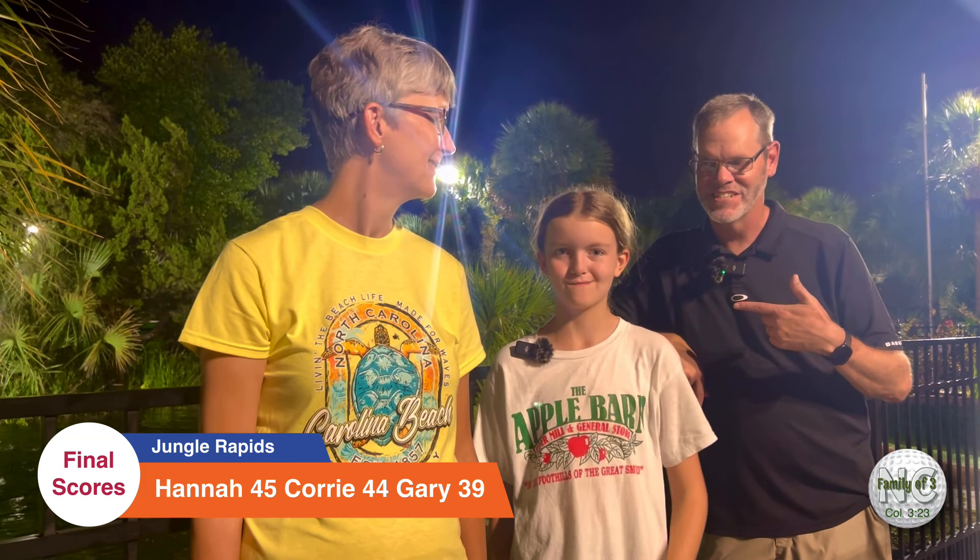We just finished our round here at Jungle Rapids. I think I was the big winner tonight — I had a 39, just about three over par. Hannah had two hole in ones and played well, and I had two hole in ones too. Cory was trying a new putter we just bought at Play It Again Sports — it was in really good shape but doesn't have her line on it yet, so we'll get that fixed. Hope you enjoyed our video tonight. If you're new to our channel, like and subscribe! Let us know in the comments what you thought about Jungle Rapids at night. We are in Wilmington, North Carolina — thanks everyone, see you in the next video!